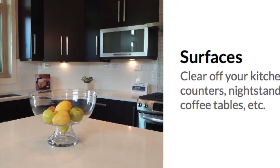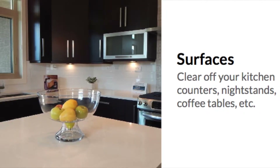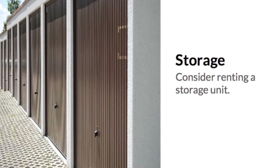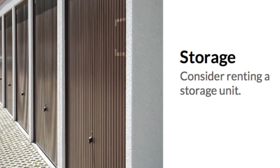Clear all surfaces. Even if you use your toaster every day, try to keep it in the cabinet so that your counters are all clear. You may even consider renting a storage unit or a pod to get ahead on your move.